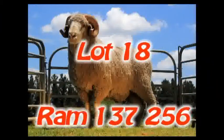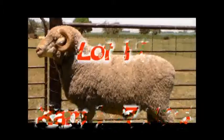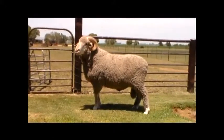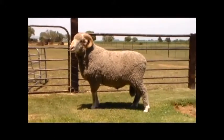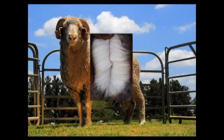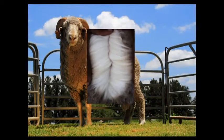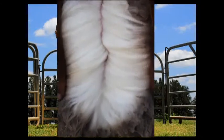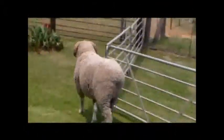Lot 18. Ram 137256 is a balanced ram with good wool and conformation. This fine-wool ram has depth of body with good spring of rib. The ram has a strong head with thick wide earrings. The BLUP figures show that this ram will increase wool quantity by 223 grams on clean fleece mass and also reduce fibre diameter by 0.45 micron. Look carefully at this ram's quality wool and conformation.